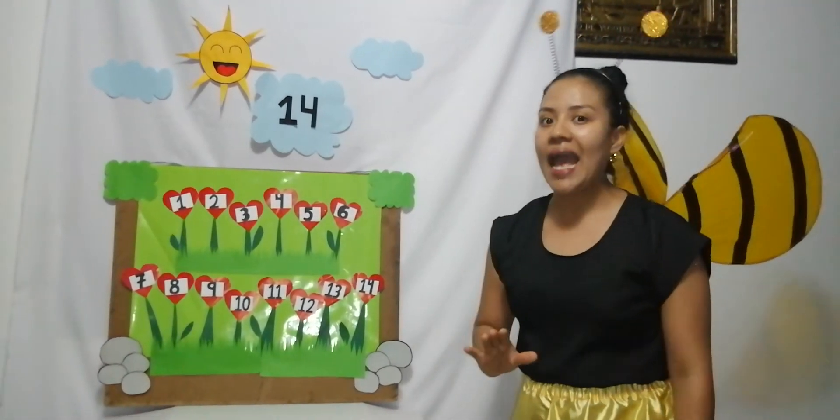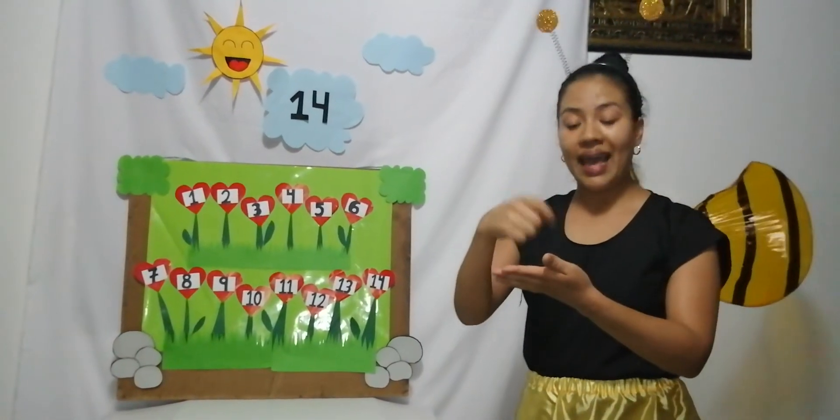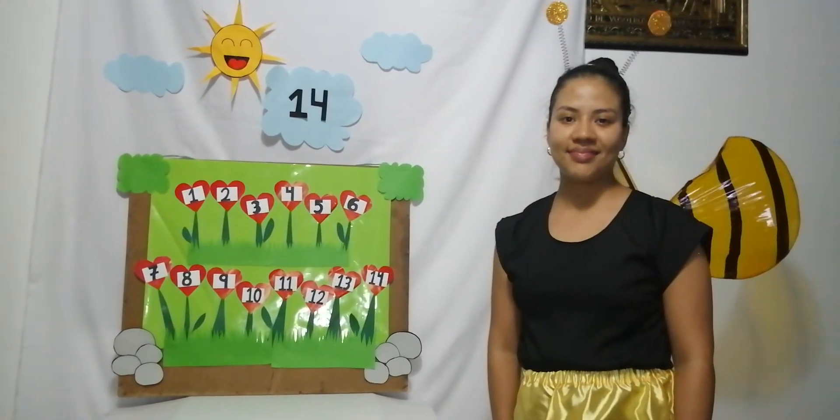And then complete the activities in the notebook. Bye bye!